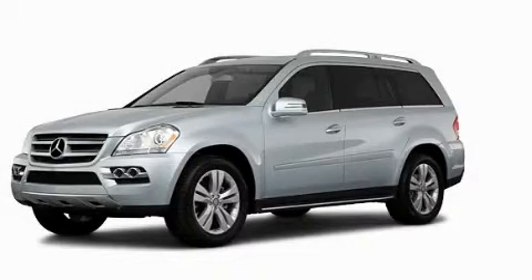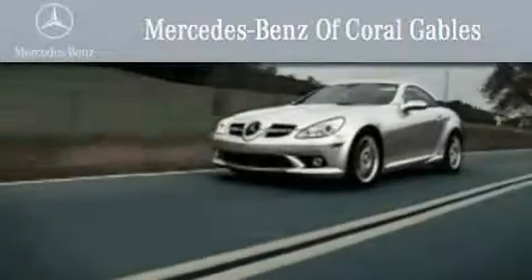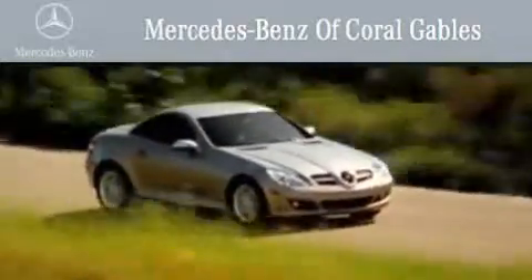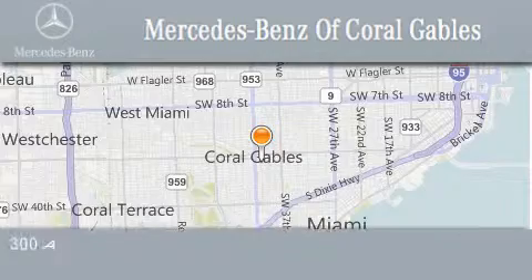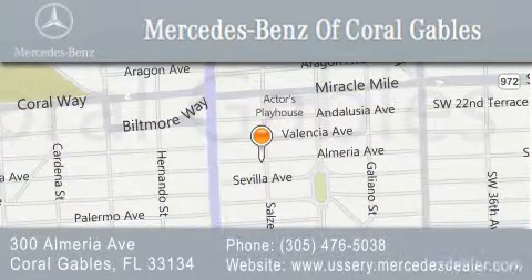Please call today to reserve this vehicle for a test drive. We are South Florida's oldest and most prestigious Mercedes-Benz dealer, winner of nine consecutive Best of the Best awards. Over 50 years of service to our clientele, helping them discover the Mercedes-Benz experience one customer at a time. We are located at 300 Almeria Avenue in Coral Gables.